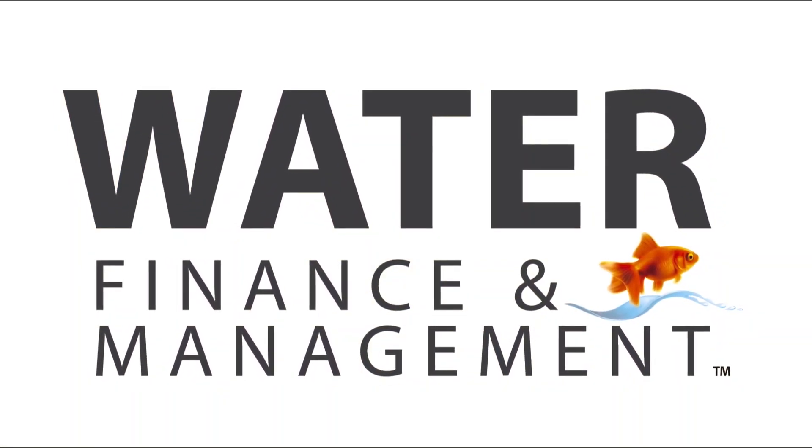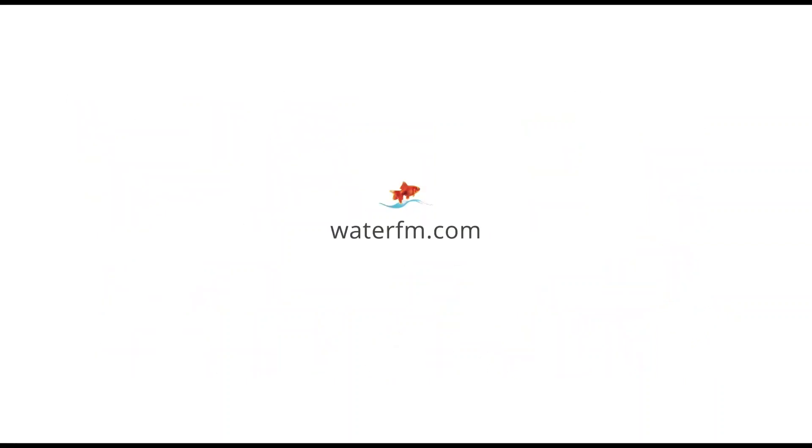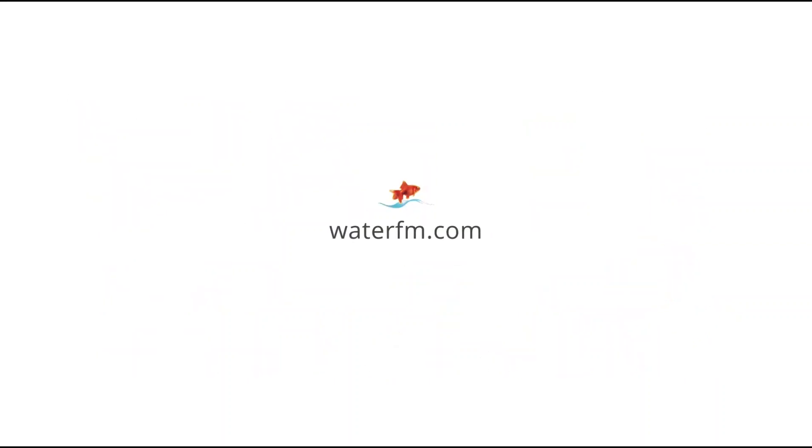Subscribe to Water Finance and Management's YouTube page and visit WaterFM.com for the latest water industry news and insight.